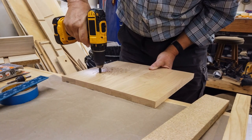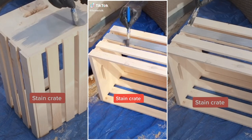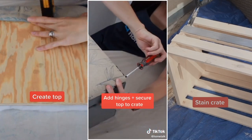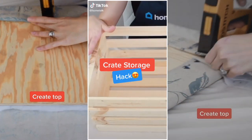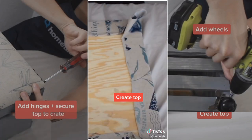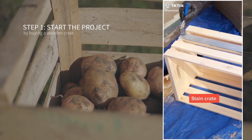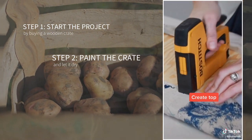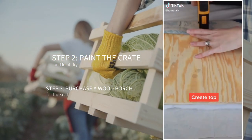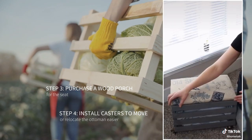Number 4: The simple crate storage project. Do you want to have an ottoman with storage but cannot afford one? Just make it yourself. Get a cheap wooden crate and paint it the color of your choice. Then get a wood porch for the seat and use foam and upholstery to make it more comfortable. Assemble the seat to the crate using hinges. You can also install four casters so that you can move it wherever you want. Start by buying a wooden crate, paint it and let it dry, then purchase a wood porch for the seat. Finally, install casters to make moving or relocating the ottoman easier.